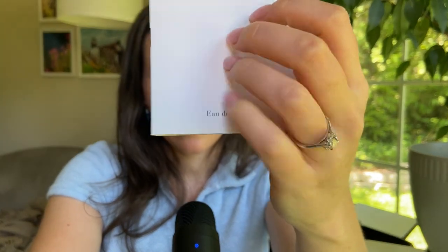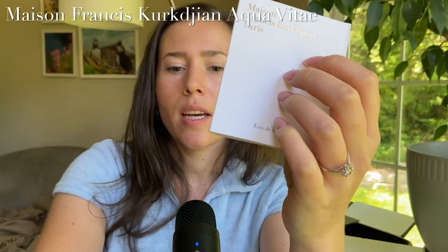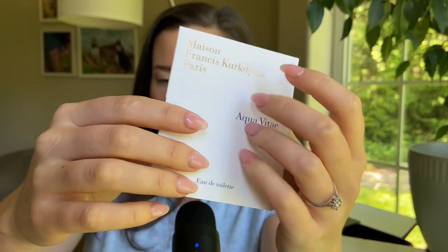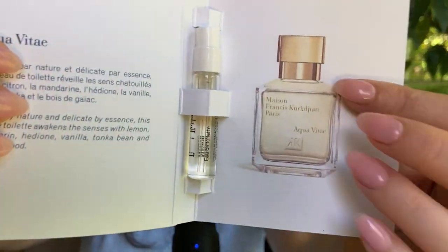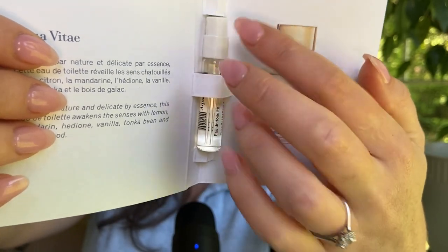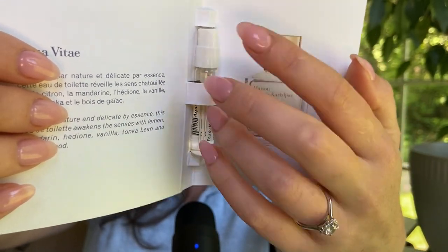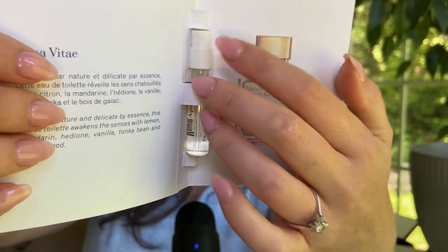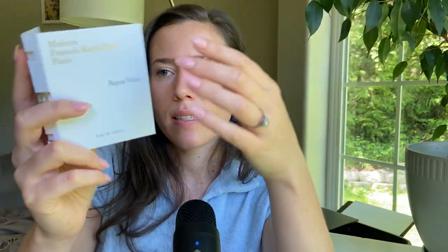Also from MFK, Aqua Vitae — this one is really cool. It has citruses like the others, but it's a warmer citrusy aquatic because it features vanilla, tonka bean, white florals, and also kayak wood. These MFK Aqua fragrances are all fairly unisex.